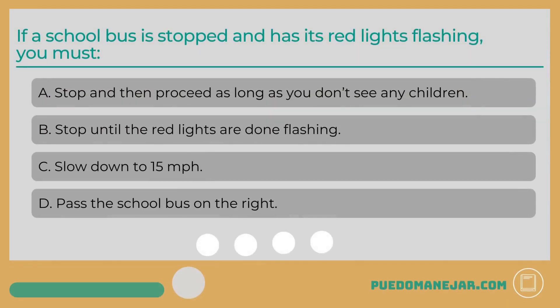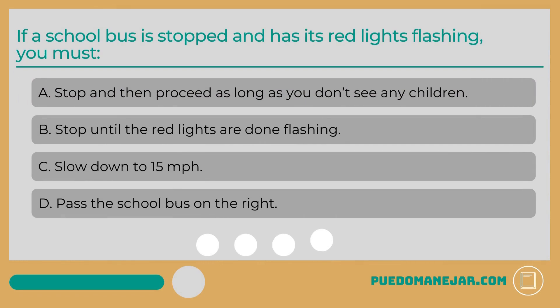If a school bus is stopped and has its red lights flashing, you must: A. Stop until the red lights are done flashing.